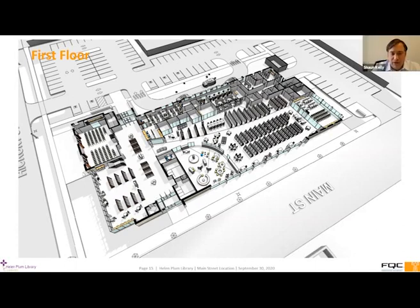We've just started extruding the plan up and looking at things in three dimensions — a lot more refinement needs to be done over the next few months. As we go through the design development phase, we're going to be using these 3D tools to talk with staff and understand the spaces and what we're planning to do. I just wanted to give everyone a little taste of where we're moving to in the next phase.